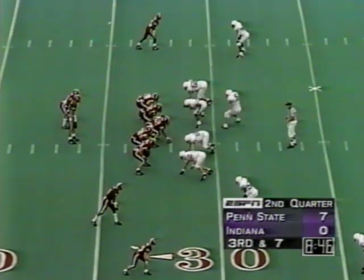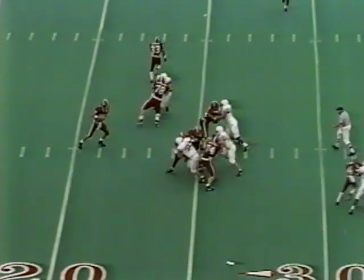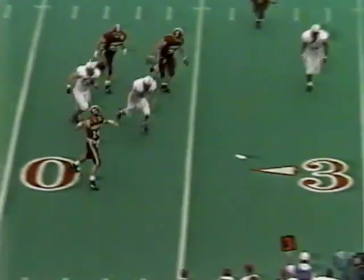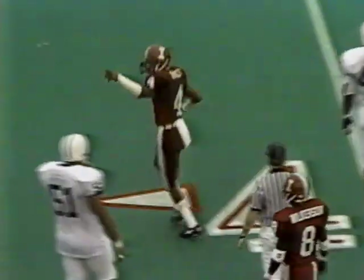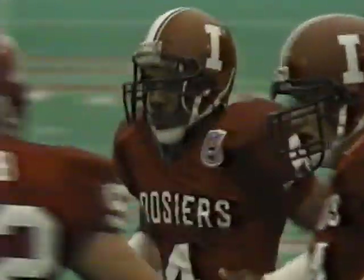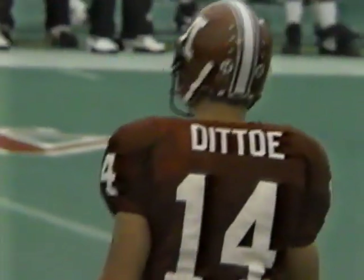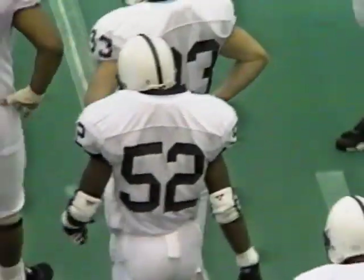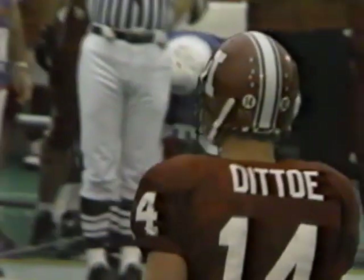Third down for Ditto — he buys himself some time, fires a rocket to Beatty — first down! There wasn't much room there and Beatty's got another catch for a pickup of 11. I really thought Willie Smith, number 52, the linebacker dropping in the zone, was going to come out of the backside of Ditto's vision and intercept this ball. But Ditto has such a strong arm on this play, he just guns it in there and picks up the first down.